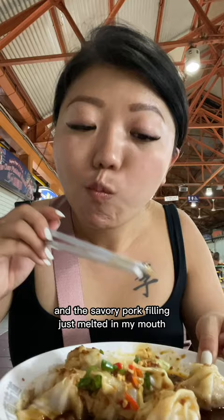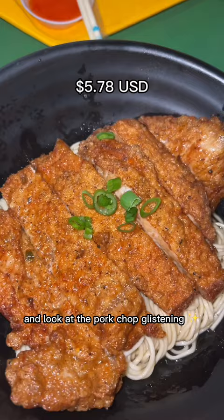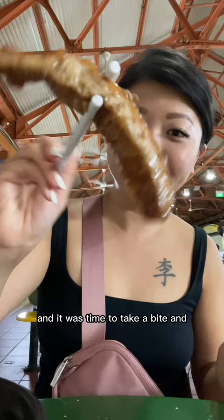Next up, I got the pork chop over scallion noodles. And look at the pork chop glistening. I also love these thin noodles — they just look so chewy while mixing. I got a slice of the pork chop and it was time to take a bite.